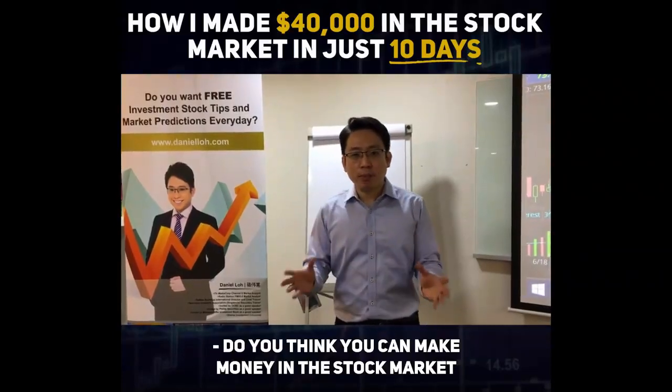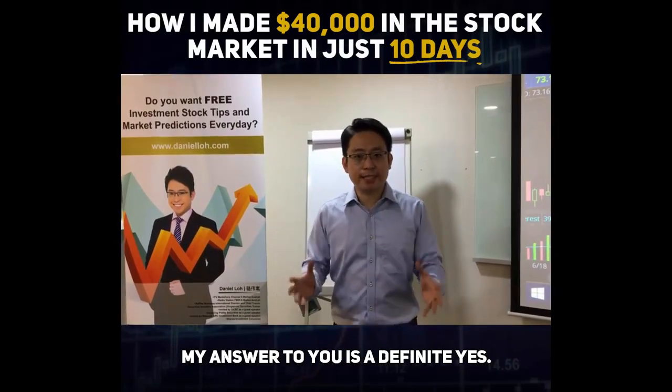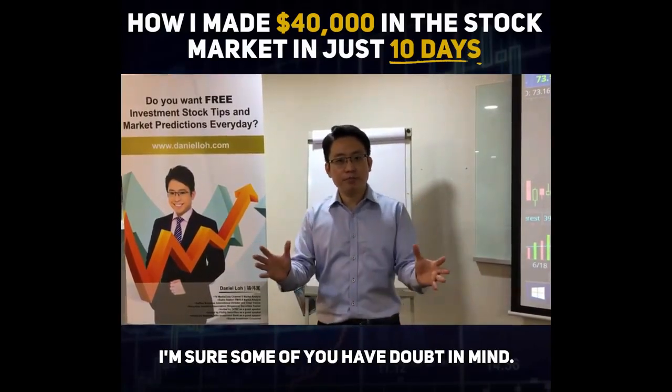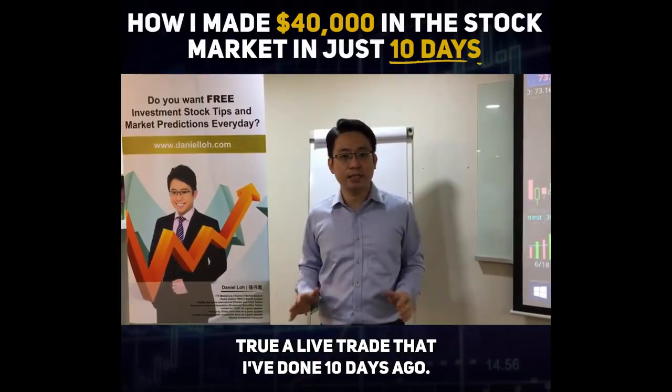Do you think you can make money in the stock market, week after week, month after month? My answer to you is a definite yes. I'm sure some of you have doubt in mind. Later, I'm going to show you and prove it to you through a live trade that I've done 10 days ago.